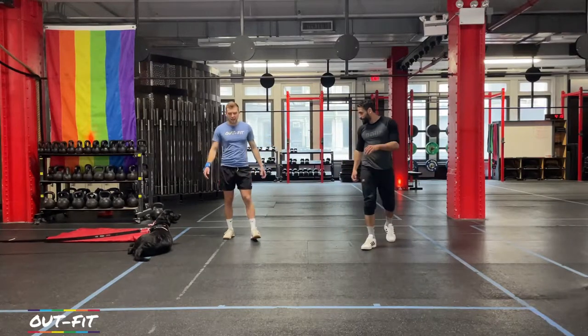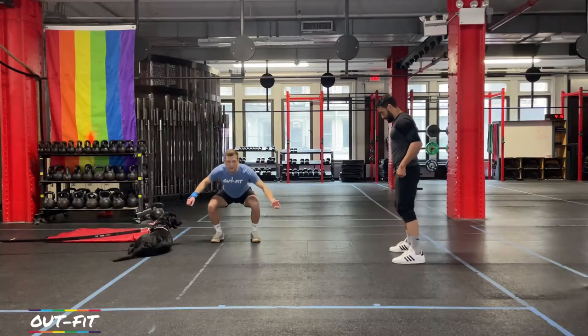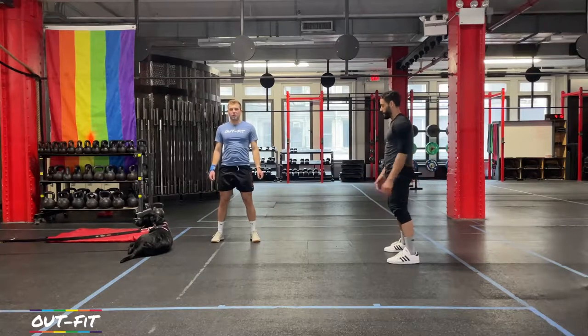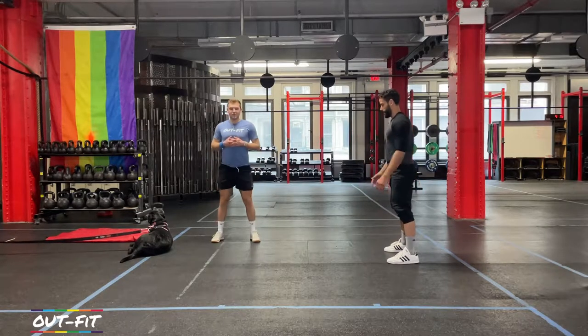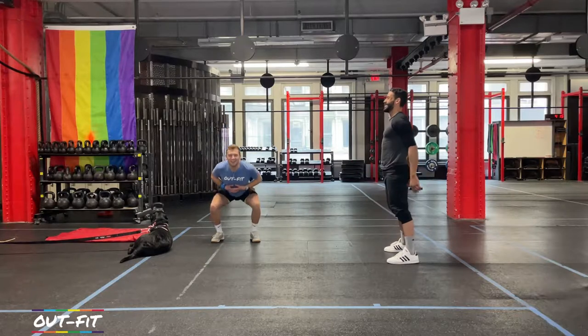We're gonna start with some air squats today, nice and slow. We're not even gonna do a certain number — just place your feet where you squat. Let's go up and down here a little bit. What's your body feeling this week? Amazing — I'm feeling great, life is feeling great. Super positive today. It must be the llamas.